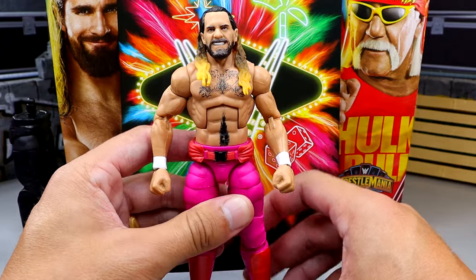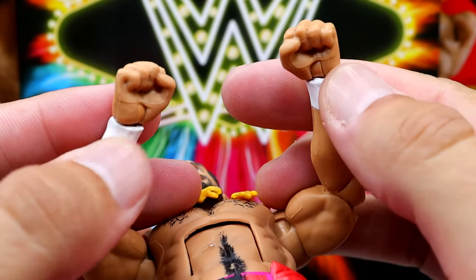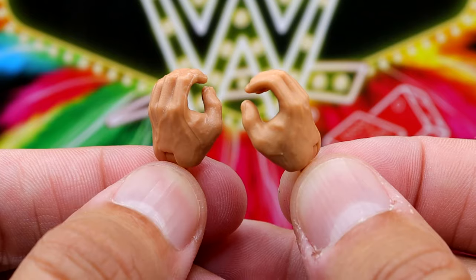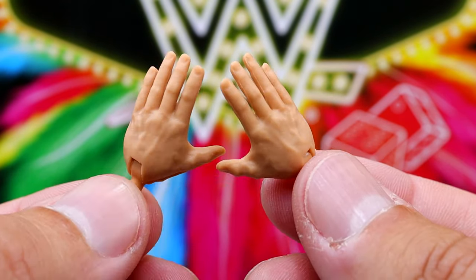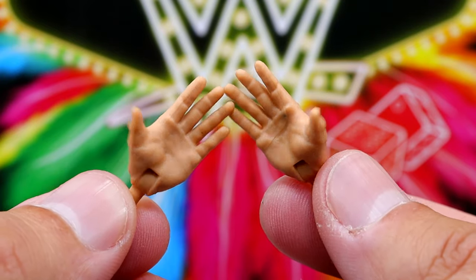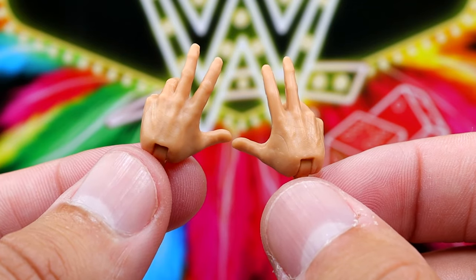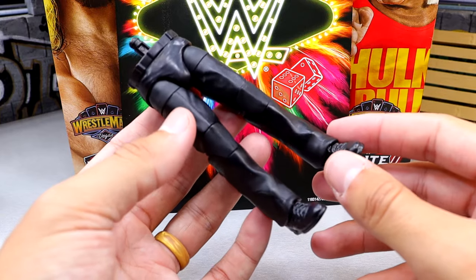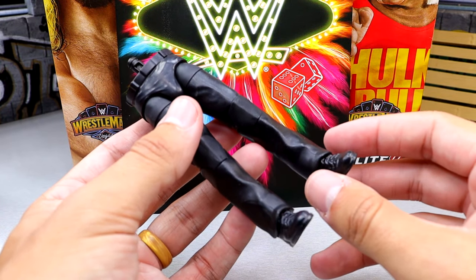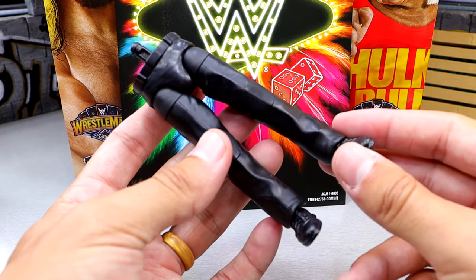It's a fun figure overall with better proportions. In terms of accessories, pretty bare bones — he comes with a pair of fisted hands, a pair of mic-holding hands, the newly sculpted Ricochet/Kawhi Leonard/Johnny Gargano-style handshaking entrance hands, a pair of Randy Orton-style entrance hands for singing along with the crowd, and last but not least, the legs of the Build-A-Figure Howard Finkel.